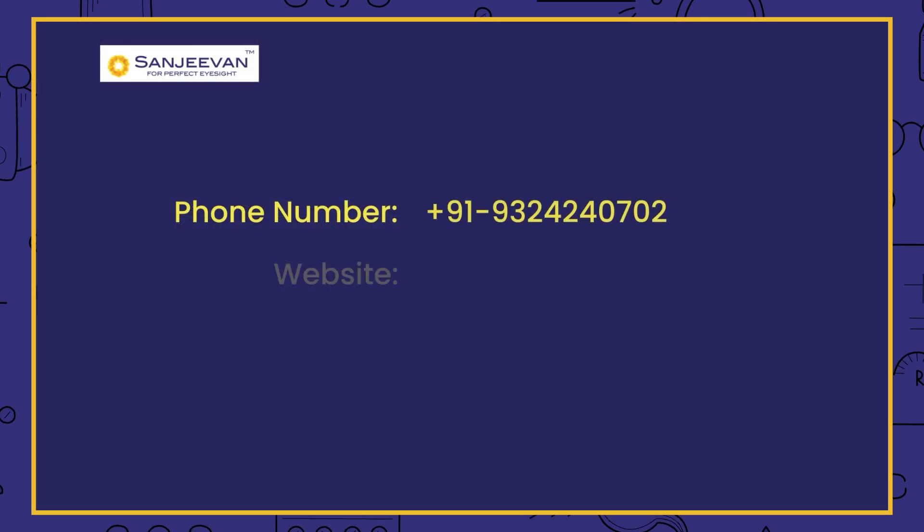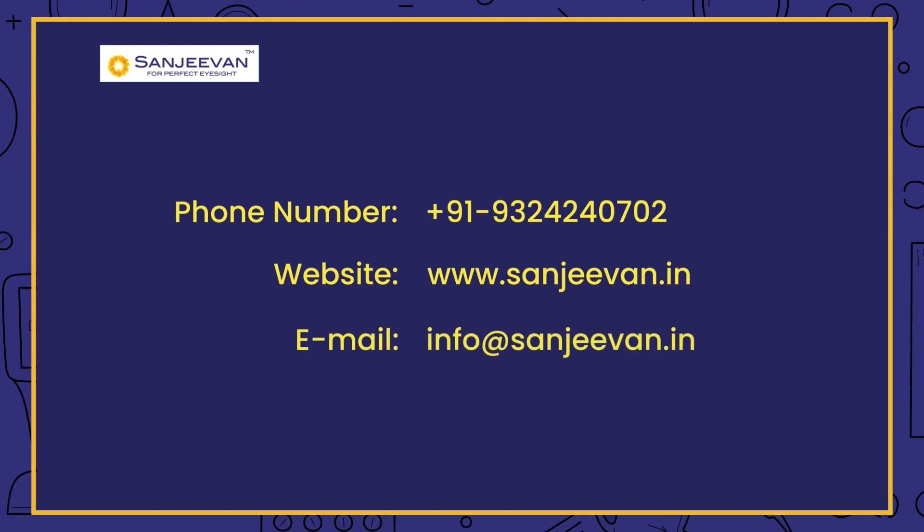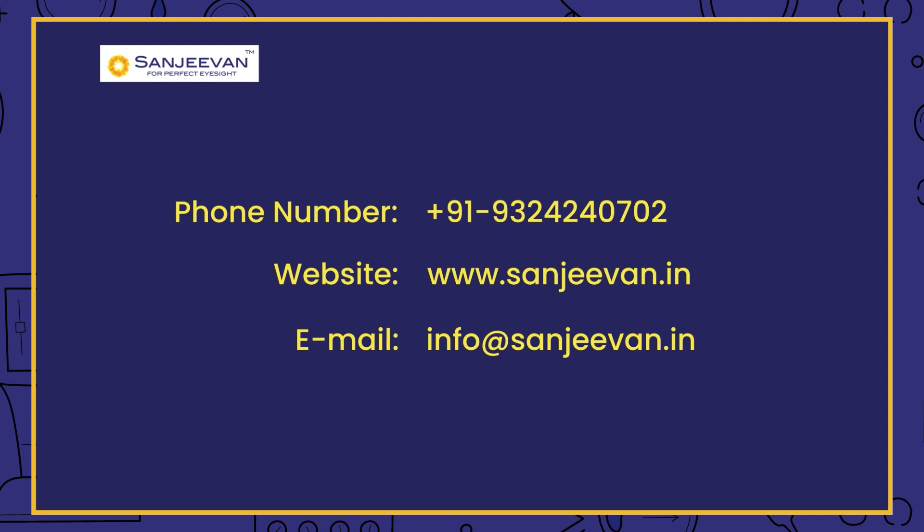You can contact us at 9324240702, visit our website at www.sanjivan.in, or email us at info@sanjivan.in.